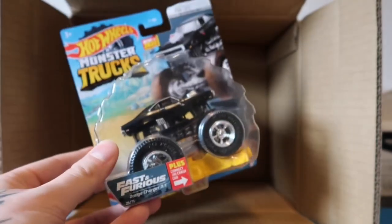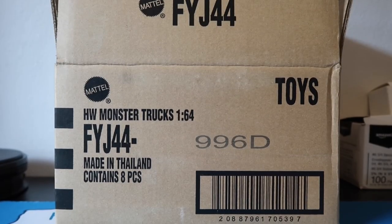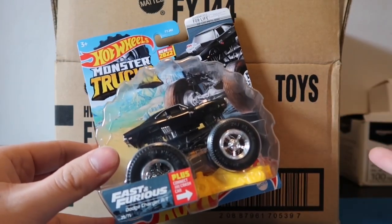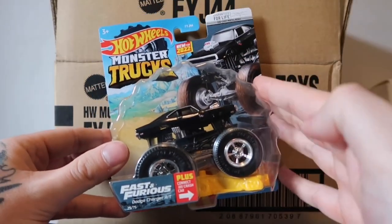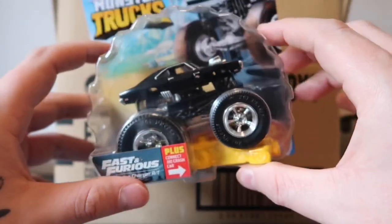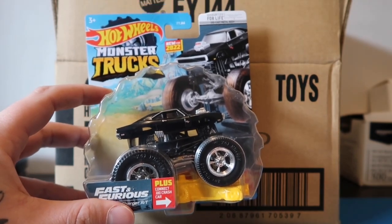Alright you guys, that was the 2022 Hot Wheels D case! Now here's my favorite truck of the case - drum roll - if you guys guessed it, let me know in the comments. It is the Fast and the Furious Dodge Charger! I know many of you were probably going to say Town Hauler and that was a very close second, but since this truck has been so hard to come by and now I finally have it in my collection, it just makes me so happy. With Fast and Furious being one of my favorite movie franchises of all time, of course this just has to be my favorite truck of the case.